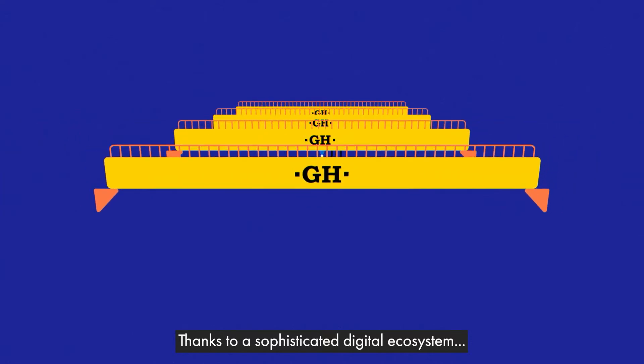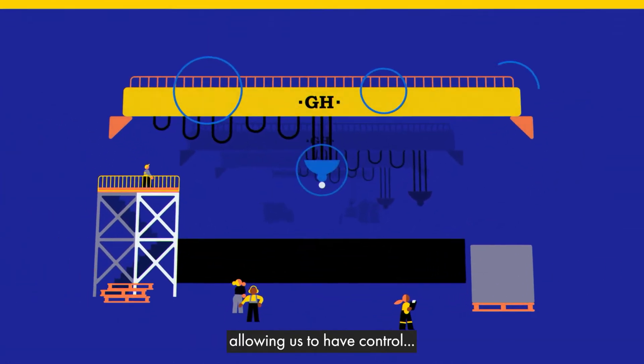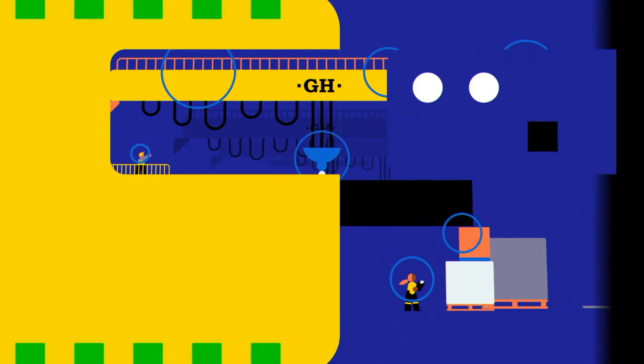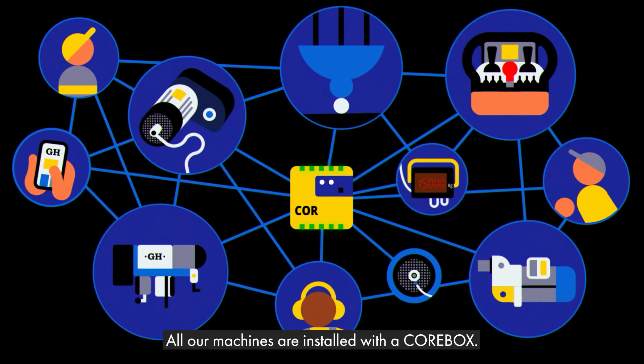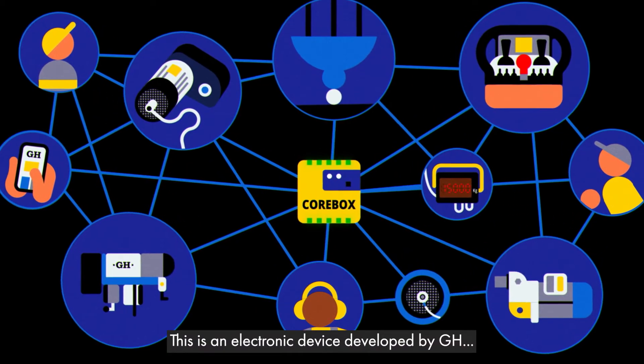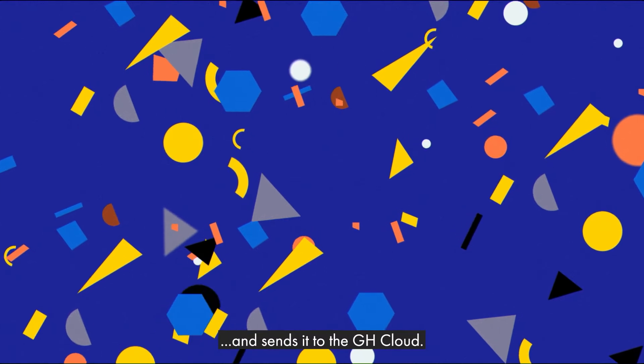How? Thanks to a sophisticated digital ecosystem, we can connect machines, data and people, allowing us to have control throughout the whole life cycle of the cranes. All our machines are installed with a core box — an electronic device developed by GH that collects operating data from different crane components and sends it to the GH cloud.